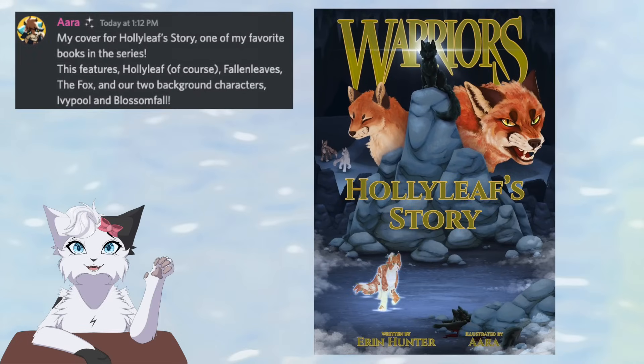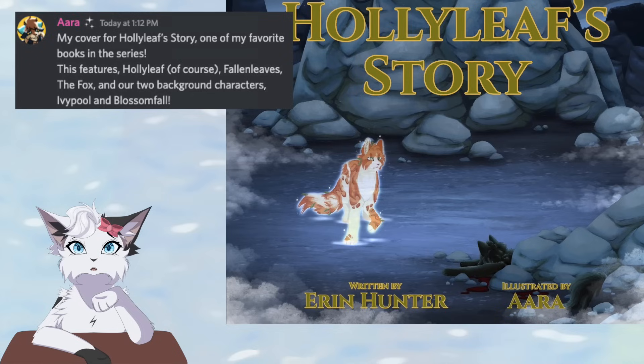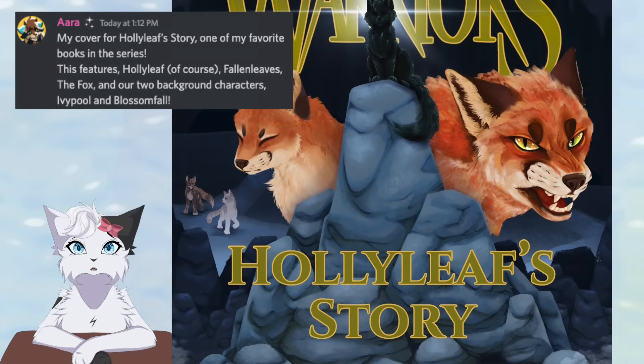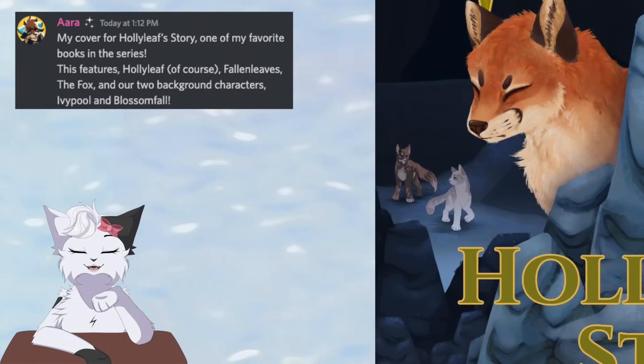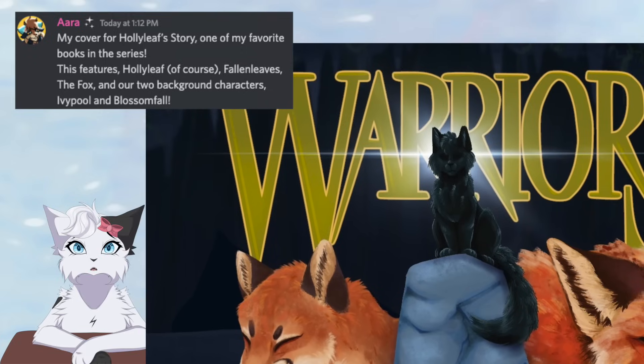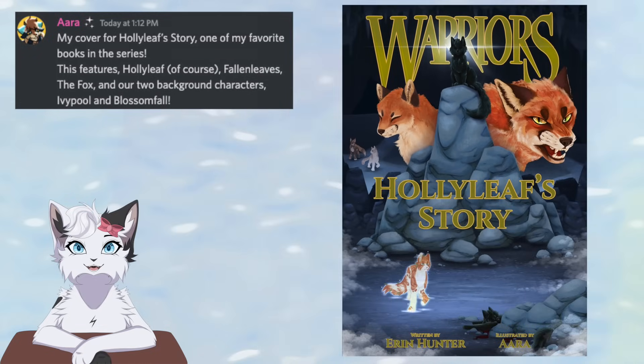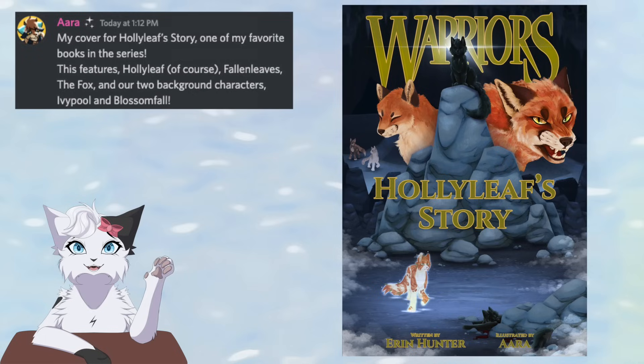Aura has chosen to do Hollyleaf's Story. She covers several events from the book — from when Hollyleaf was first found unconscious by Fallen Leaves, we see the fox cub that Hollyleaf cared for, and the ungrateful full-grown fox that cub grew into. We have Blossomfall and Ivypool being all lost before Hollyleaf inevitably helped them. And at the very top we have a solitary Hollyleaf, eyes completely dark as she isn't exactly using them much in the tunnels, and you could say she's lost a part of herself. Aura went all out on some of the fur textures and built entire rock piles to complete the cave scenery. Overall, a very excellent composition.